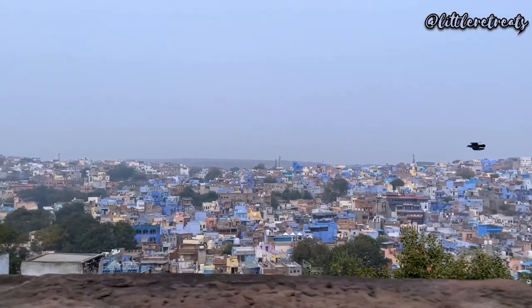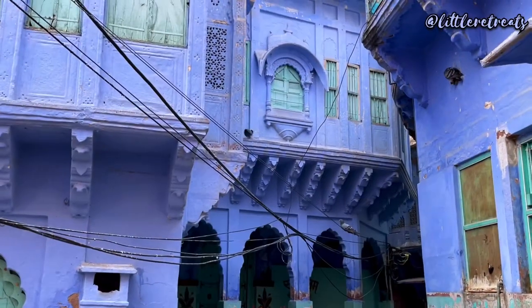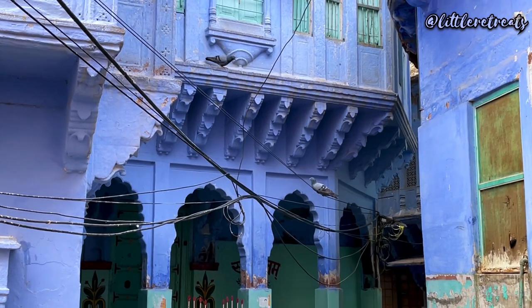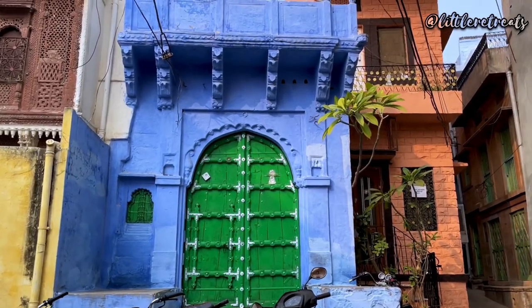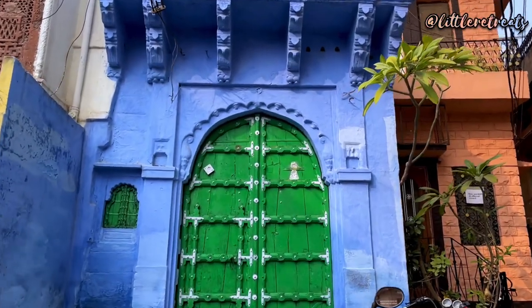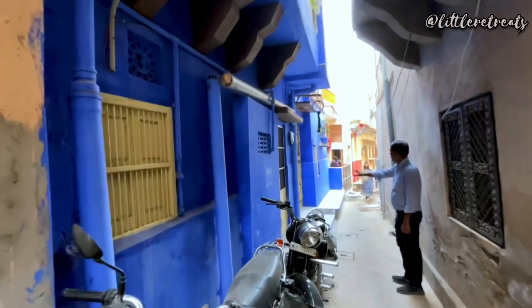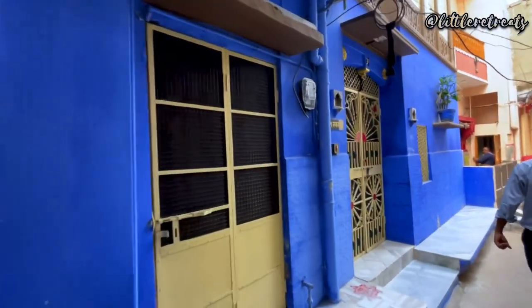As we make our way through the city, you will notice that almost all of the buildings are painted with a shade of blue. Some say the color is associated closely with the Brahmins and the blue houses of the old city belonged to the families of Brahmins, while some argue the walls of all the houses were painted blue to stop the growth of termites.